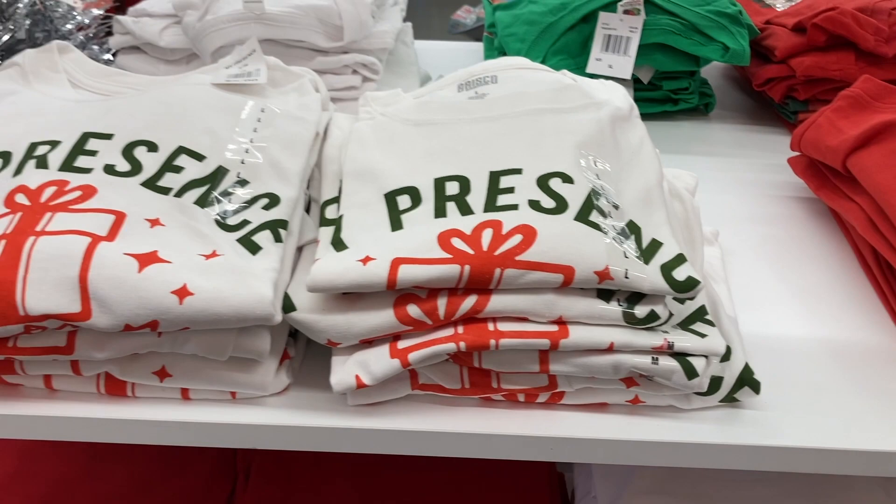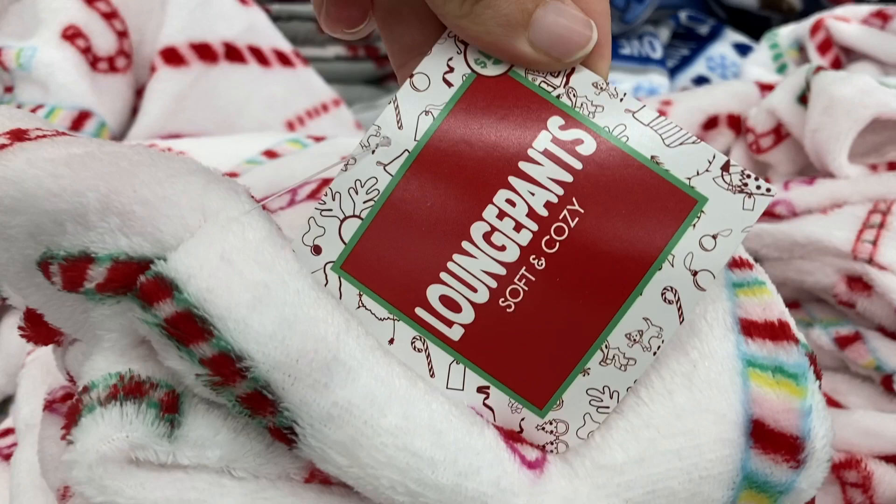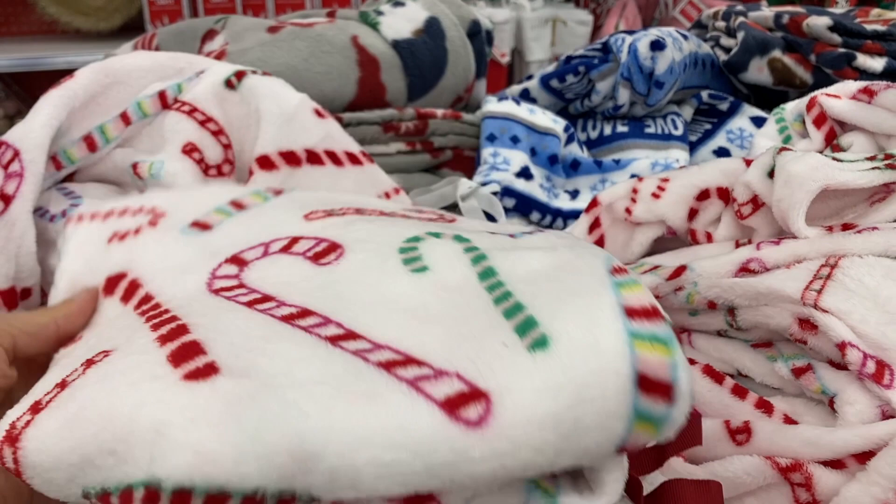And the gingerbread man. These ones are all only $5. And for $5 you can also get all of their cozy holiday lounge pants right here. These are soft and cozy. This one has all of the different candy canes on it.